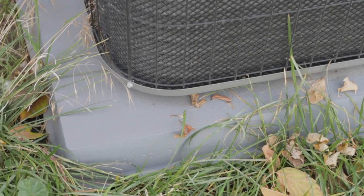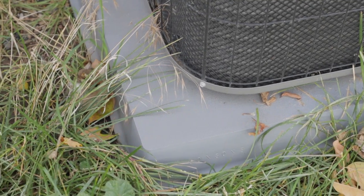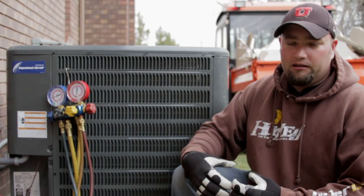A couple other things you can do to prevent that is to try to keep all the weeds from growing around the outside of the air conditioner. Air conditioning relies on a lot of air moving through the inside of it to make sure that you keep your efficiencies.